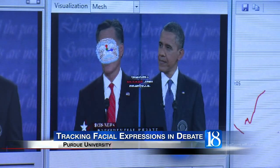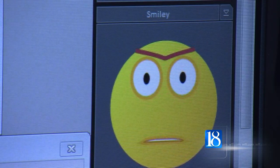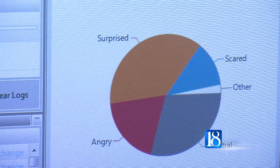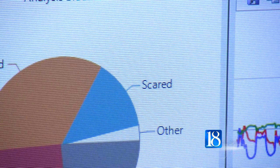And so it is important to calibrate. Purdue College of Health and Human Sciences Assistant Professor Chris Cole is tracking facial expressions of both President Barack Obama and GOP candidate Mitt Romney during presidential debates. Cole says by tracking facial expressions he can pinpoint their emotions at any given point during the debate.